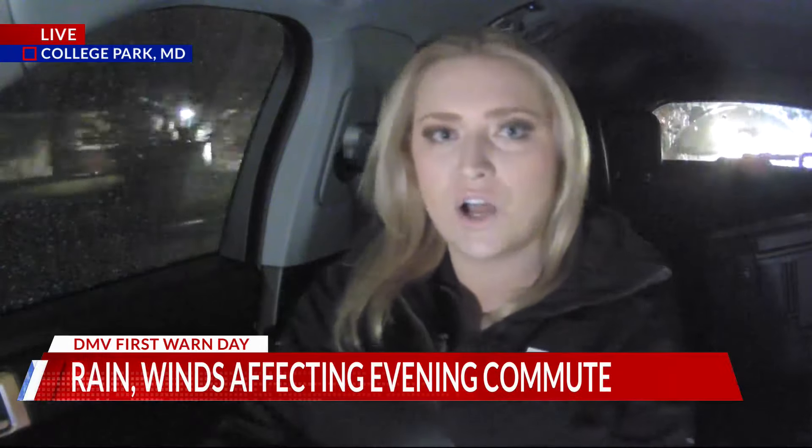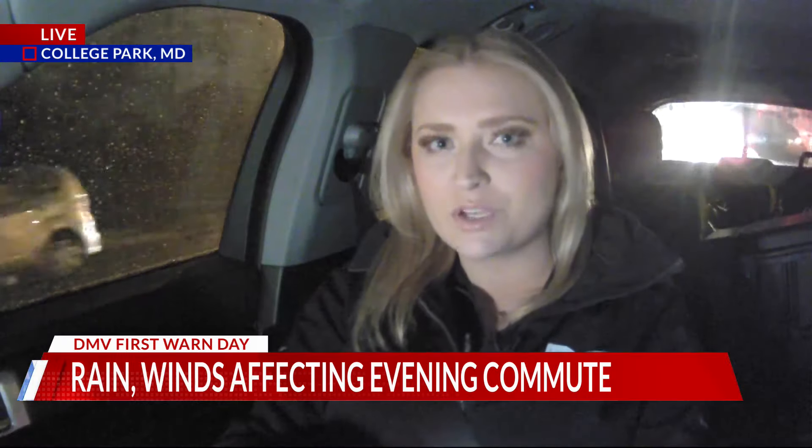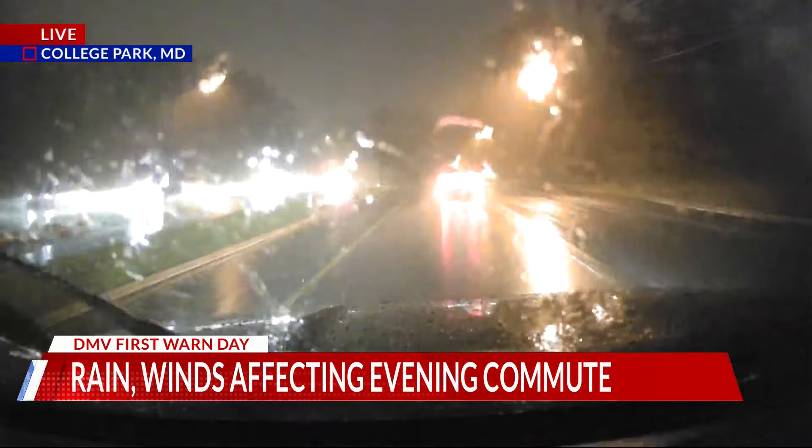The system is going to continue to create challenges not only during the evening commute but later on in the evening as well, especially with those trees down. Let's get out to Randy Bass, who is driving around right now in College Park. Mark and Annalisa, there are a lot of downed trees around the region. We're trying to find the one that's causing traffic jams here in busy College Park, Maryland. We're not far from the Montgomery County–Prince George's County line, the Adelphi area. Conditions are starting to worsen here in Prince George's, with heavy bands of rain starting to move through.